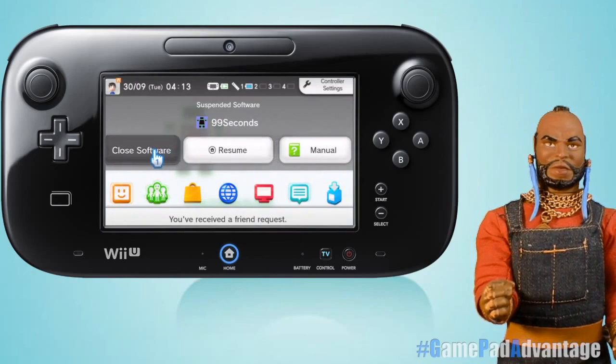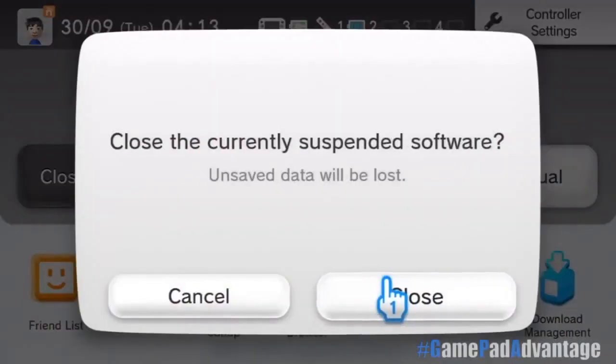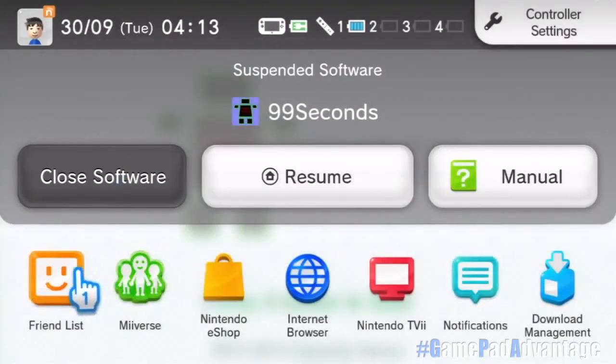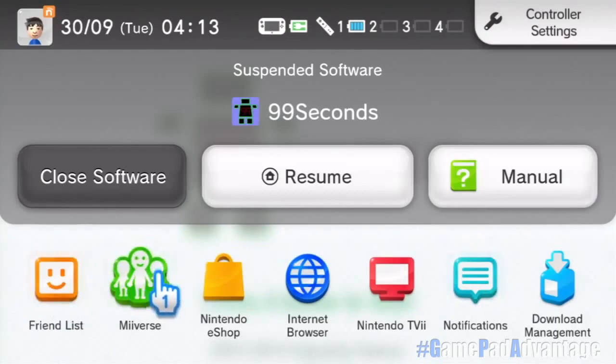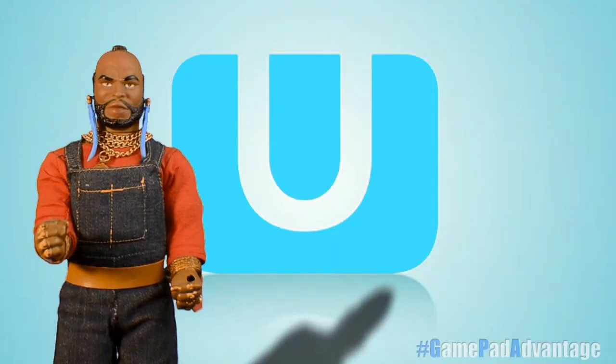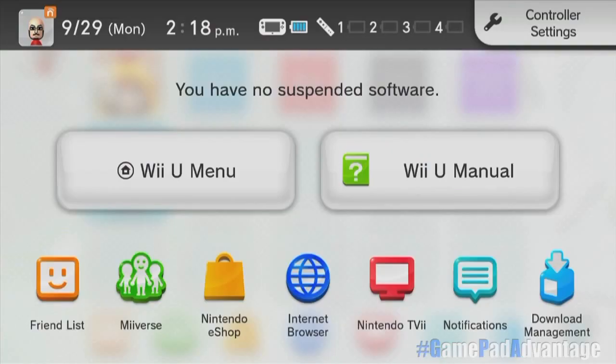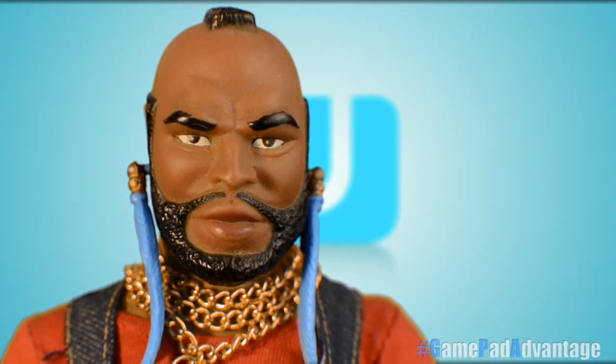Another cool menu pops up on the GamePad when you hit the Home button. The Home menu acts as a quick menu that displays your most important applications: the Friend List, Miiverse, Nintendo eShop, Internet Browser, and Nintendo TV. I'll be talking about those apps individually shortly. The Home menu also allows you to jump into controller settings, digital game manuals, the Downloads Manager, and back out to your Wii U menu. Quick, fast, and in a hurry.